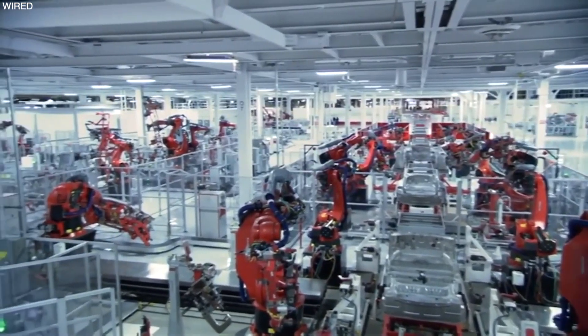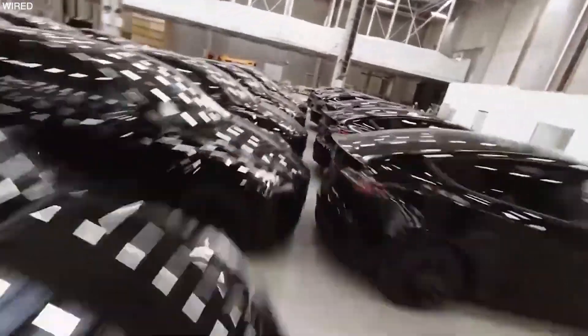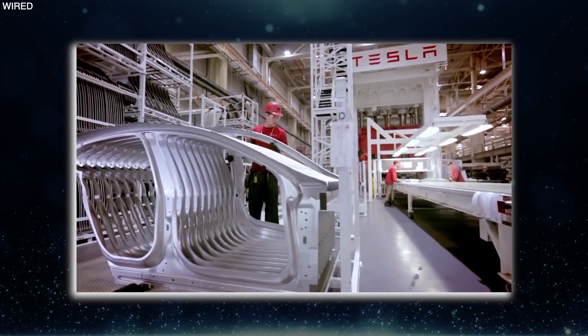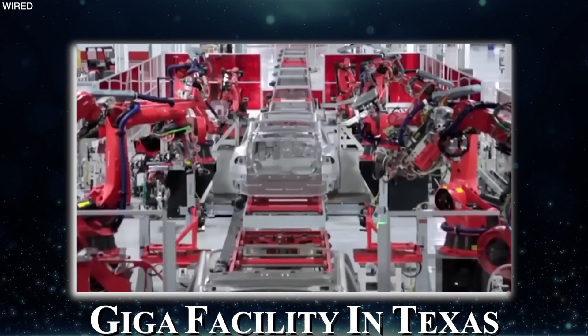Although the 30-second mark is achieved by Giga Shanghai, the process of making Teslas is more or less the same everywhere. To give you an idea of production, let's explore how a Model Y is made at the Gigafactory in Texas.